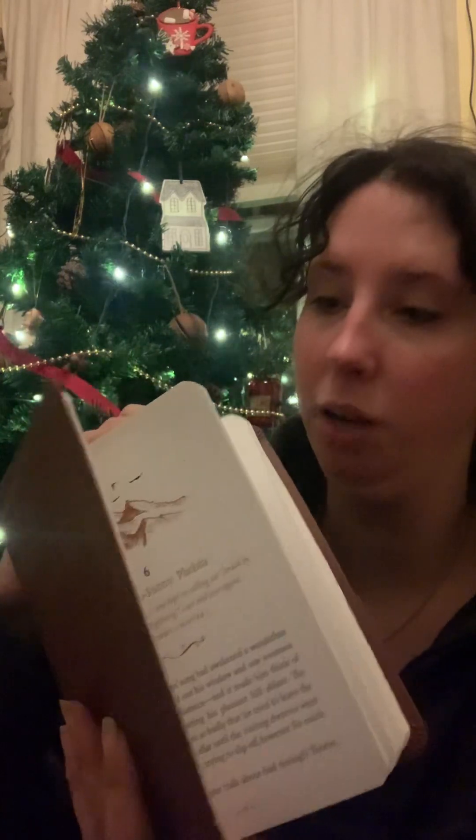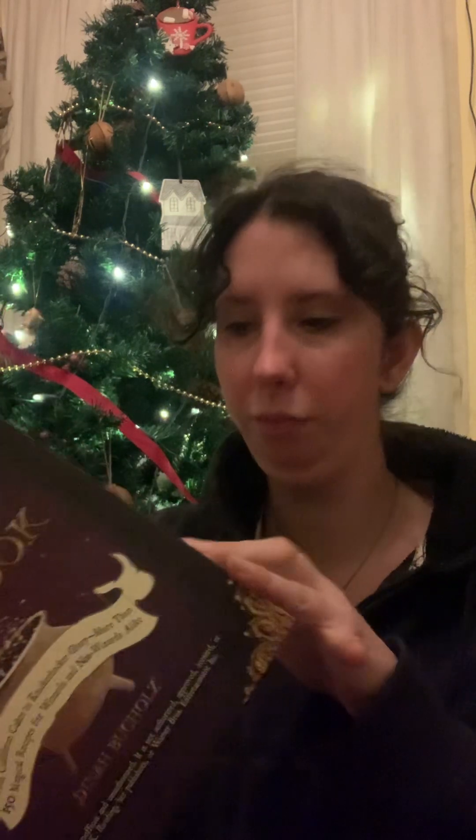Then she got me the Hobbit devotional, which I haven't used yet but look at it — it's amazing. I'm so excited. I want to say there are pictures in here and it has a ribbon bookmark as well. And then the Harry Potter unofficial cookbook, which I also had on my wish list and I'm super excited. It just looks like so much fun.